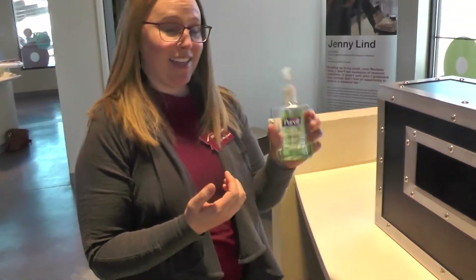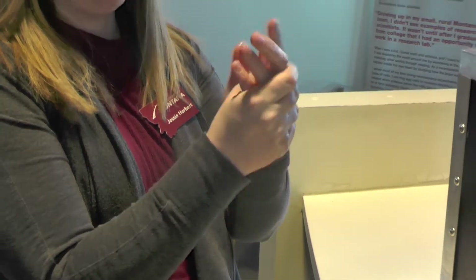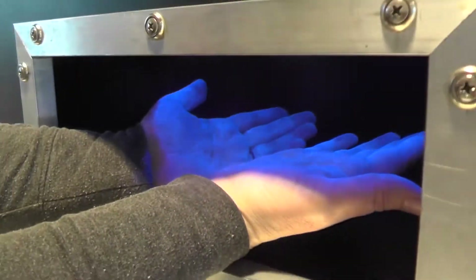So a lot of you might have some hand sanitizer at home. Let's see how this works — we'll just squirt a little on, and you rub it in, backs and fronts of your hands. Did that get rid of the germs? Let's see. With the lotion, it seems to have just kind of spread it around — didn't really get rid of it. So the Purell didn't work quite like we thought it might.